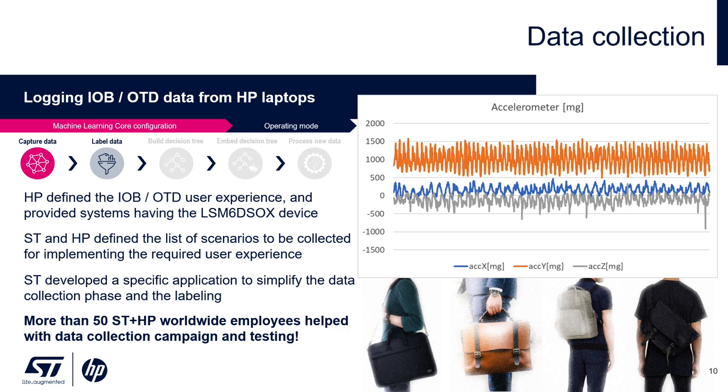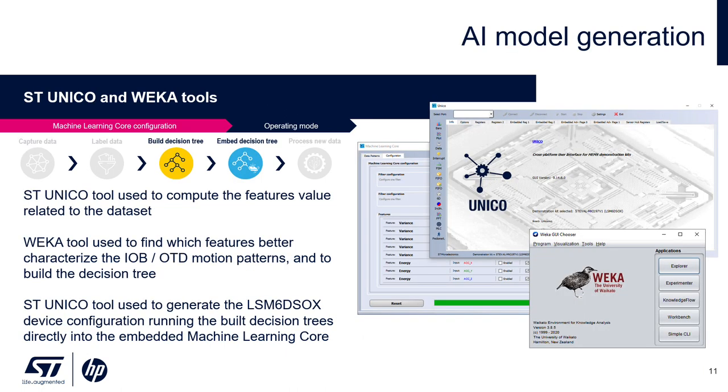For testing as well as data collection, appropriate labeling was done. This required back and forth to clarify the data collection procedure to ST and HP employees in the field who were collecting data while walking around with the laptop containing the sensor. Next, we did model generation. With all of the data collected globally, we started with the Unico tool, going through the process of feature and filter definition.